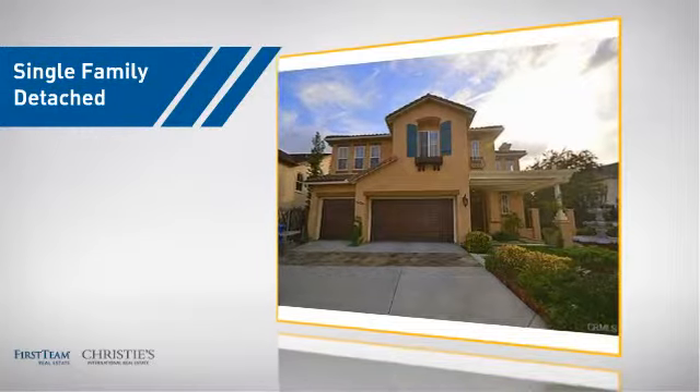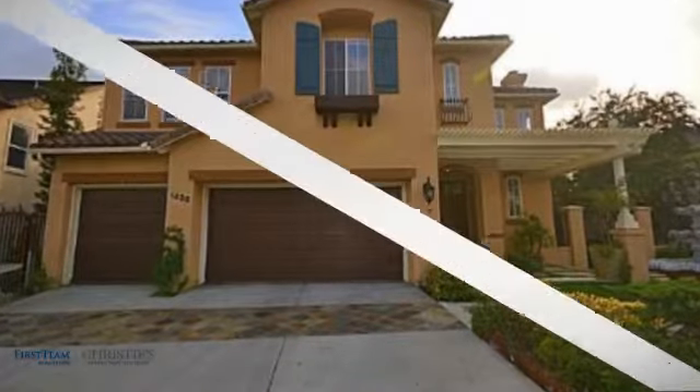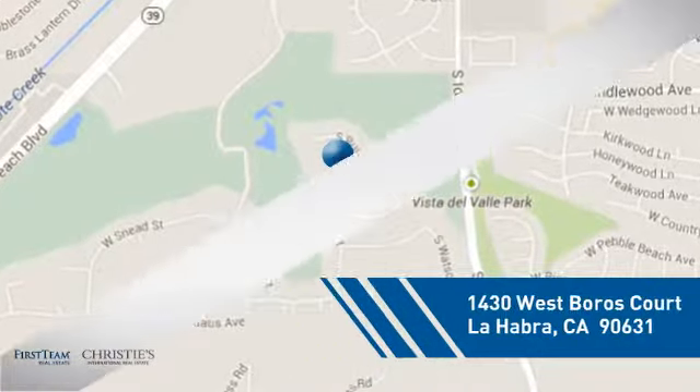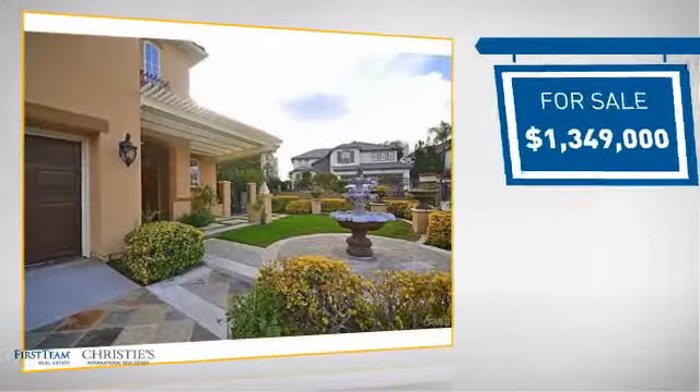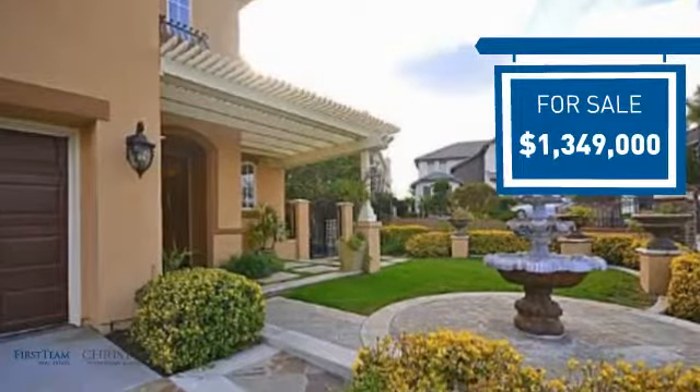This detached home is a great choice for families who want the privacy of their very own lot, and it's located in this area. Currently listed at just over $1.3 million, it offers an excellent value for the area.